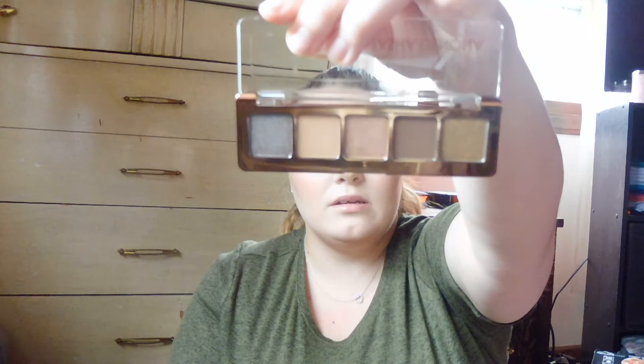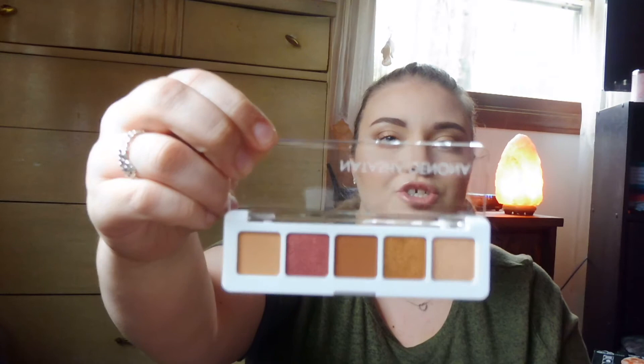So I bought the mini Star palette and the mini Sunset palette from Natasha Denona. The mini Star palette — these three middle shades I would use every day, and even the outer shade I'd probably still use. The mini Sunset palette is just gorgeous. I know the shimmer shade and the matte shade I will use a lot, and even the middle and coppery shades — they're so beautiful, I just had to have them.